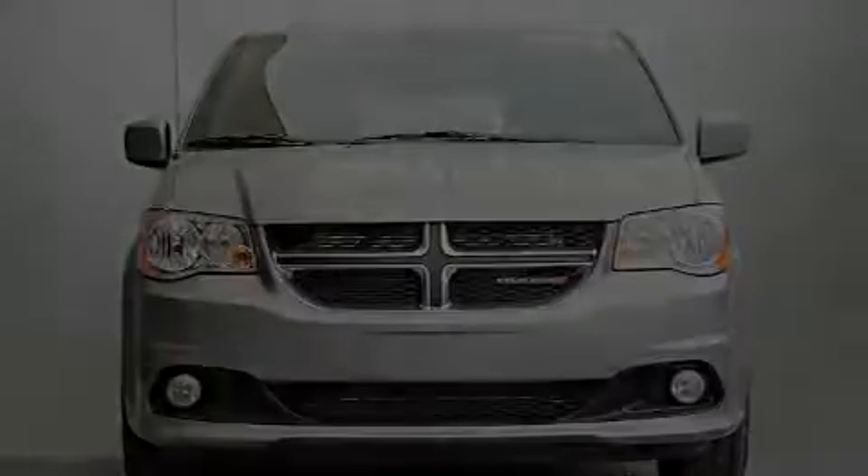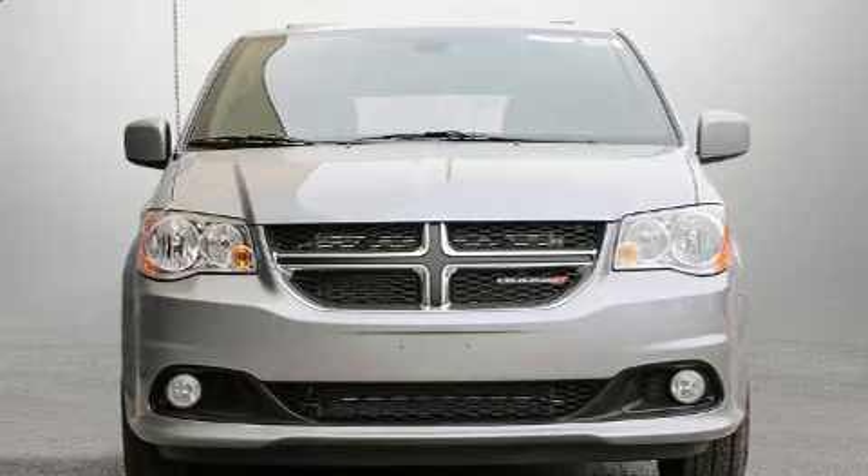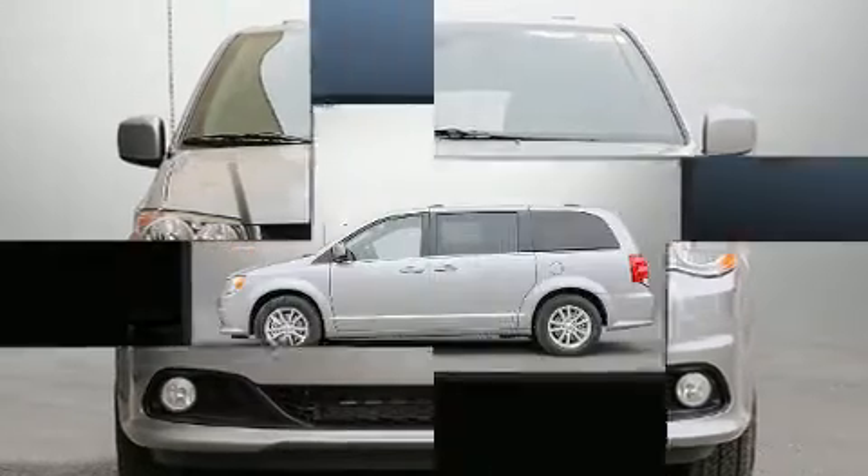Introducing the 2020 Dodge Grand Caravan. This seven-passenger van leads among competitors in its segment.